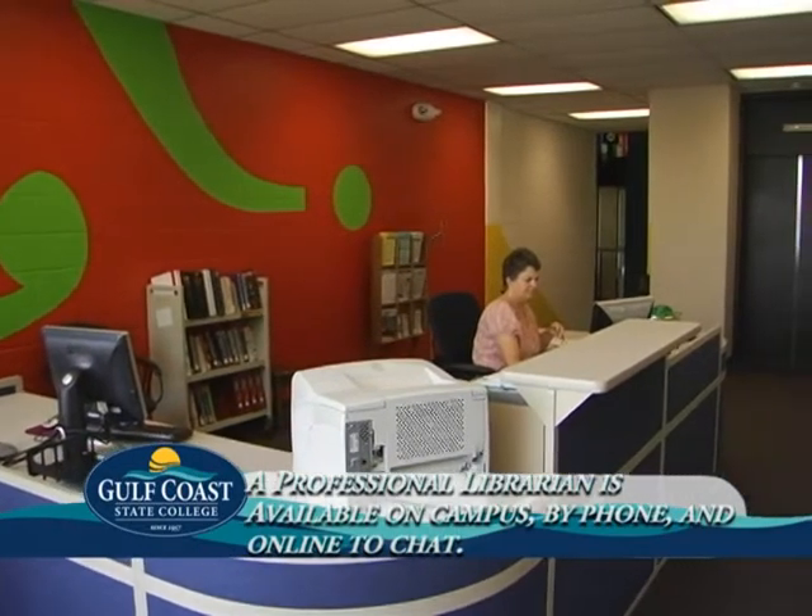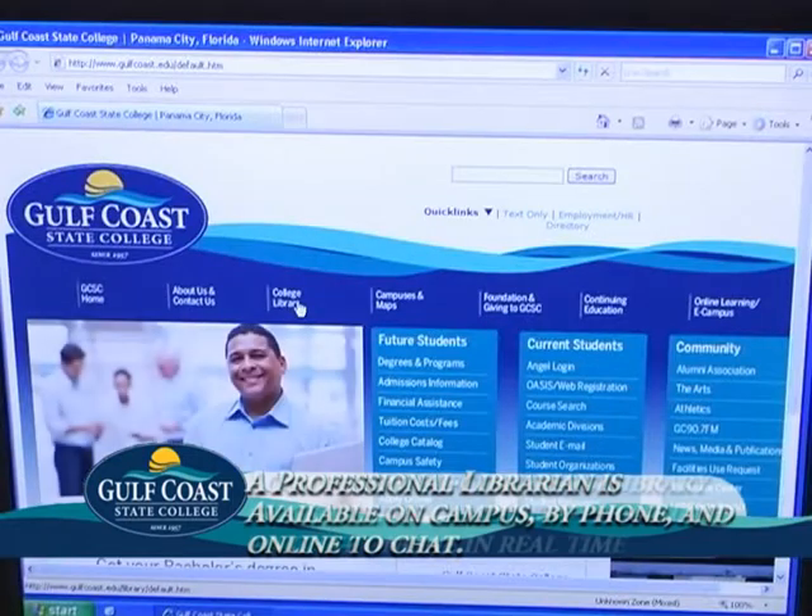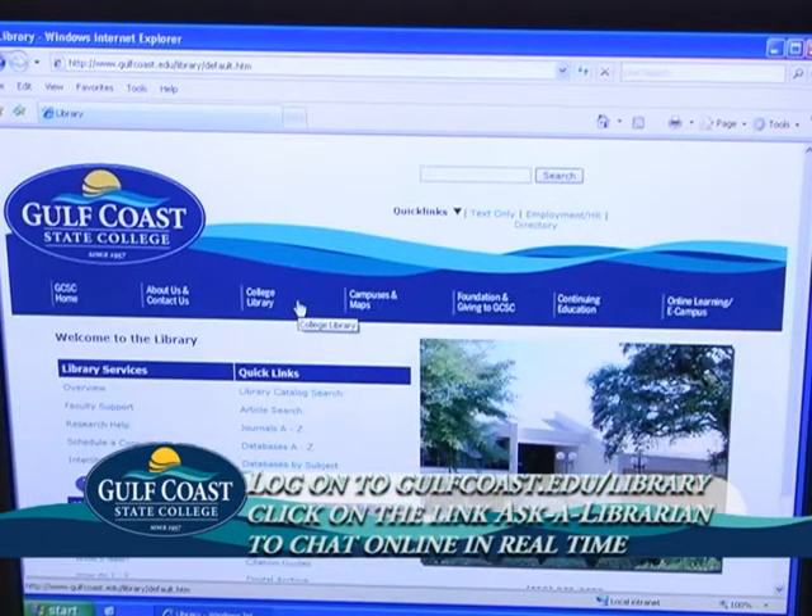A professional librarian is available to assist you with your research, even without leaving the comforts of your own home. You can telephone, email, or log on to the library's website at gulfcoast.edu/library and click on the Ask a Librarian link to chat online in real time.